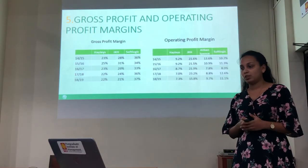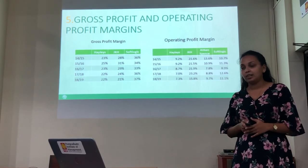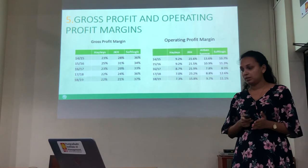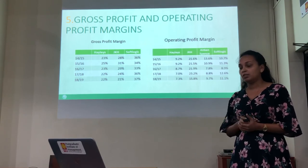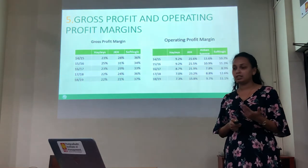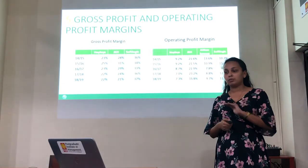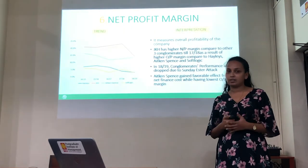The fifth ratio is gross profit margin and operating profit margin. Hayleys, JKS, and SoftLogic all three conglomerates maintain their average throughout the last five years — Hayleys approximately 23%, JKS approximately 25%, and SoftLogic 33%. According to the 2018 financial statements, Aitken Spence does not report gross profit separately. When it comes to operating profit margin, JKS has the highest. Aitken Spence has an average of around nine percent operating profit margin, and Hayleys has around seven percent. This operating profit margin could vary according to their market conditions.